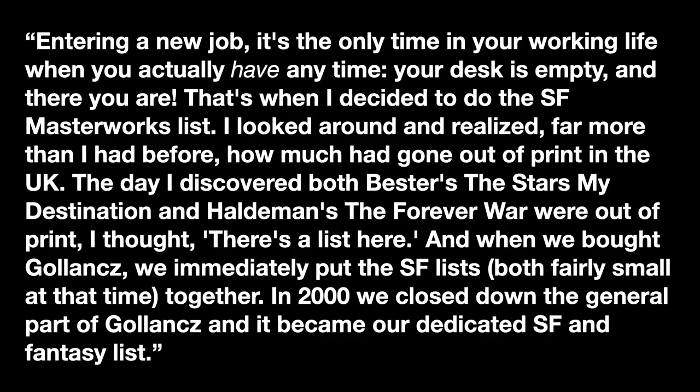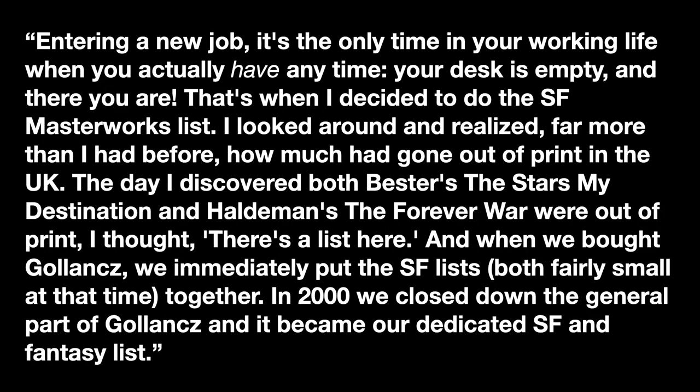In a Locus interview printed March of 2005, he says: "Entering a new job, it's the only time in your working life when you actually have any time. Your desk is empty, and there you are. That's when I decided to do the SF Masterworks list. I looked around and realized, far more than I had before, how much had gone out of print in the UK. The day I discovered both Bester's The Stars My Destination and Haldeman's The Forever War were out of print, I thought, there's a list here. And when we bought Gollancz's — this is Orion — we immediately put the SF lists, both fairly small at that time, together. In 2000, we closed down the general part of Gollancz's, and it became our dedicated SF and fantasy list."